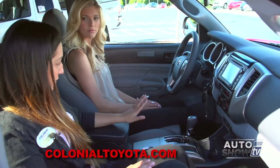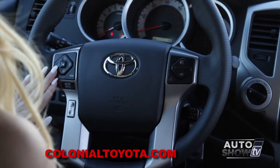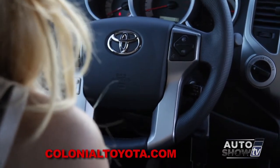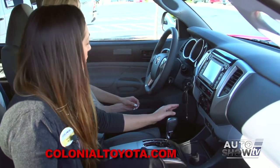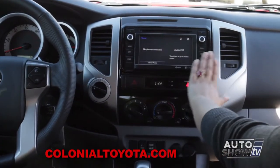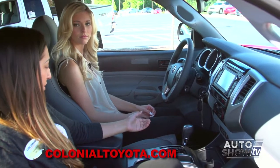Let's talk about all the controls in here. On our steering wheel, we have all audio controls on the left-hand side and Bluetooth hands-free phone communication controls on the right. We have a circular control panel that controls our four-wheel drive — four-wheel drive high and four-wheel drive low. And there's touch-screen audio to control everything from audio to Bluetooth and everything in between.